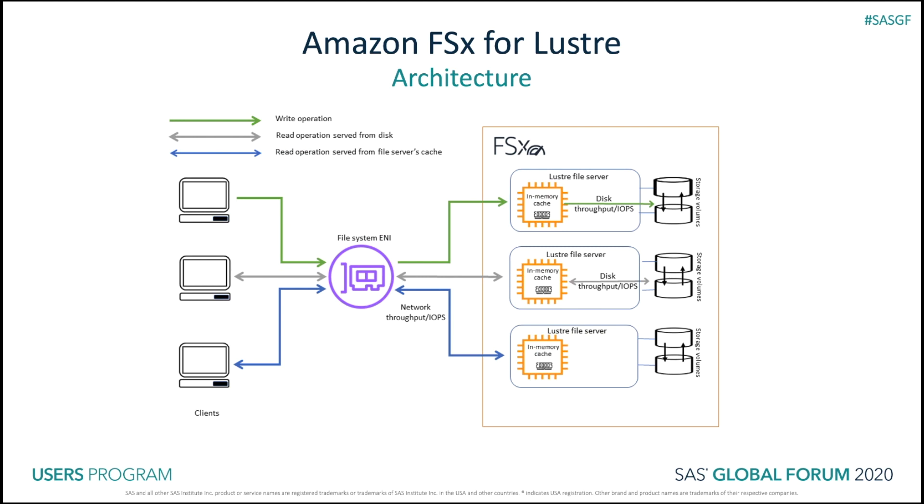Amazon FSx for Lustre is a fully managed version of the Lustre parallel file system. Lustre file systems provide throughput up to hundreds of gigabytes per second and millions of IOPS. It provides consistent sub-millisecond latencies due to the parallel file system design when clients talk directly to servers. There's in-memory caching and SSD-based storage. When using the recommended persistent file systems, storage volumes are replicated to give you high durability and high availability within that availability zone. It supports hundreds of thousands of cores for even the most massive scale-out compute workloads.